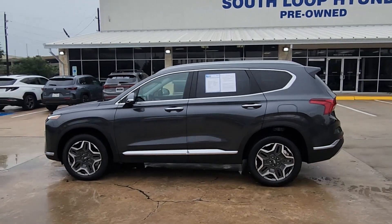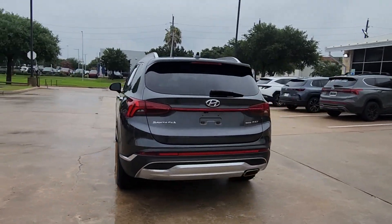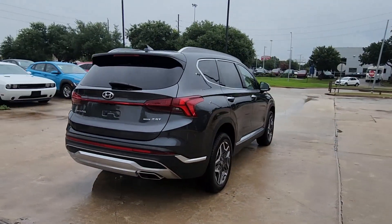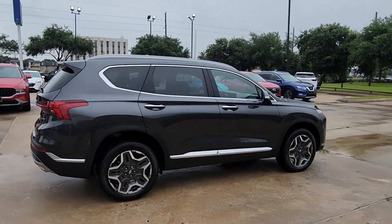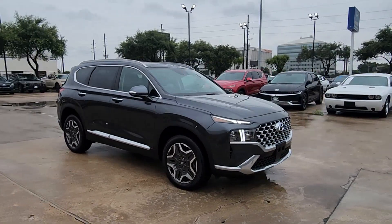You will be amazed by this 2023 Hyundai Santa Fe. With less than 10,000 miles on the odometer, this vehicle stands out from the rest. Handsome and versatile, this Santa Fe brings ease and comfort to your busy lifestyle.